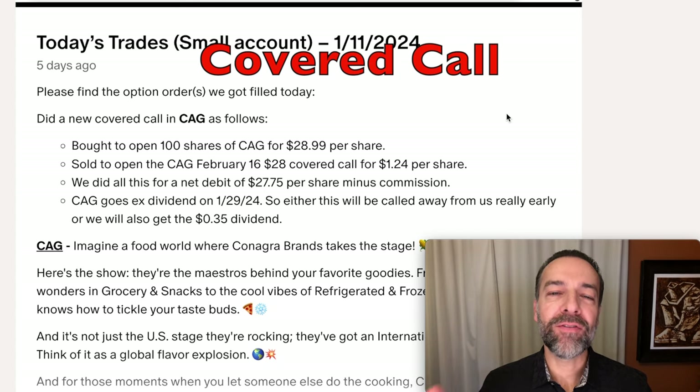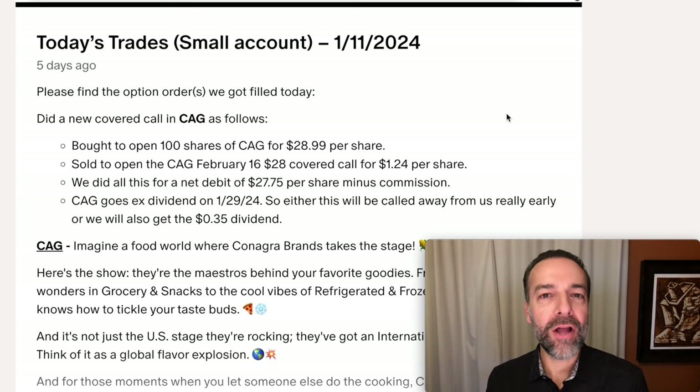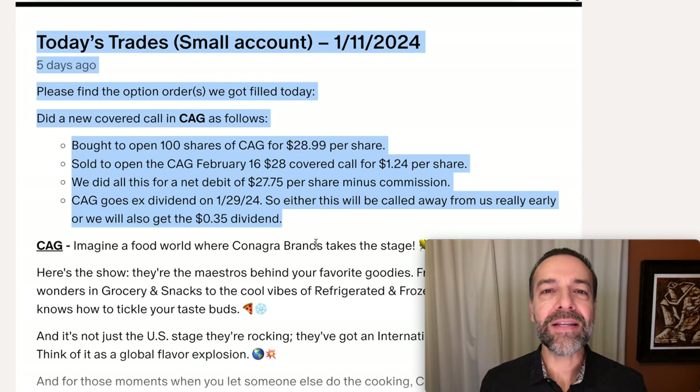Now let's move on to my second most favorite way I like to use options to generate consistent monthly cash flow, and that's by selling covered calls. A covered call is simply where you own at least 100 shares of a stock and you sell a call option against the stock you own. That gives the buyer the right to call the stock away from you if it's advantageous for them. However, to give them that right, they pay you a premium for that call option. Here you see a covered call we did less than a week ago in our small option trading account.